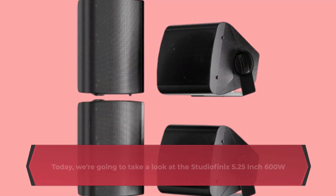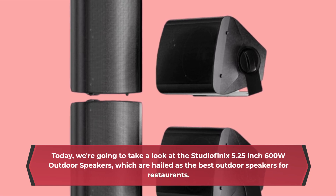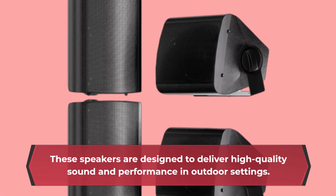Welcome back to UK Pro Reviewer. Today, we're going to take a look at the StudioFenix 5.25-inch 600W Outdoor Speakers, which are hailed as the best outdoor speakers for restaurants. These speakers are designed to deliver high-quality sound and performance in outdoor settings.